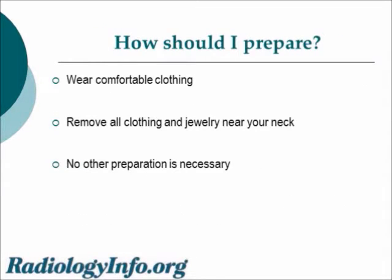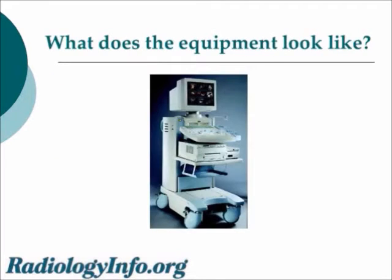Preparation is usually pretty straightforward. Wear comfortable clothing. You may need to remove all clothing and jewelry near your neck. A loose-fitting open neck shirt or blouse is ideal. An ultrasound machine looks like a fancy computer complete with a keyboard and a display, and it's usually on a wheeled cart.